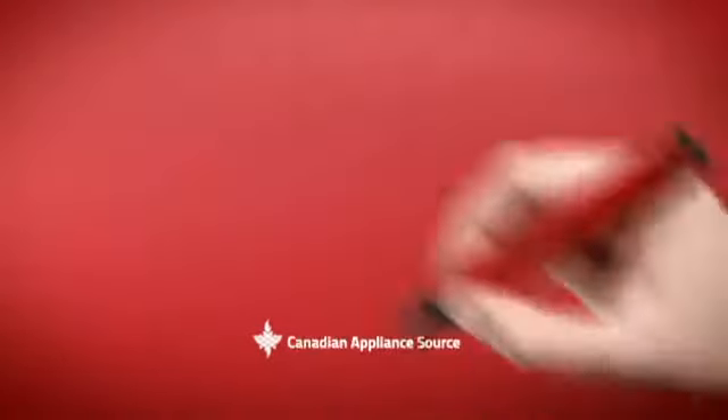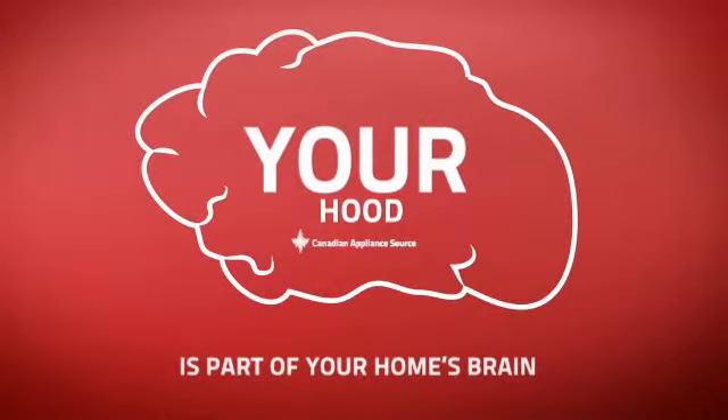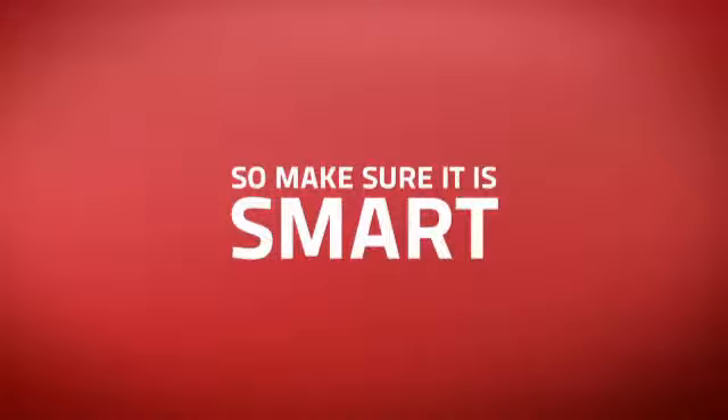At Canadian Appliance Source, we know that your hood is part of your home's brain. You rely on it to keep your air clean and fresh, so making sure it's smart is a good idea.